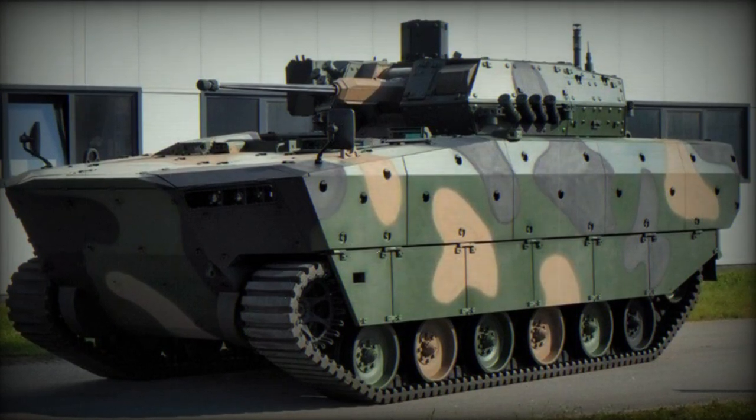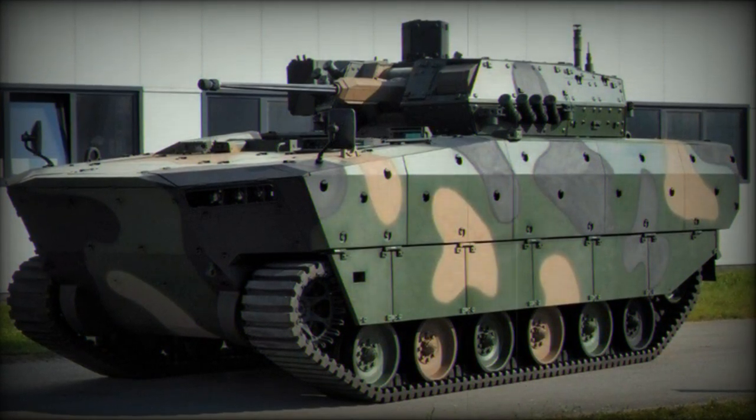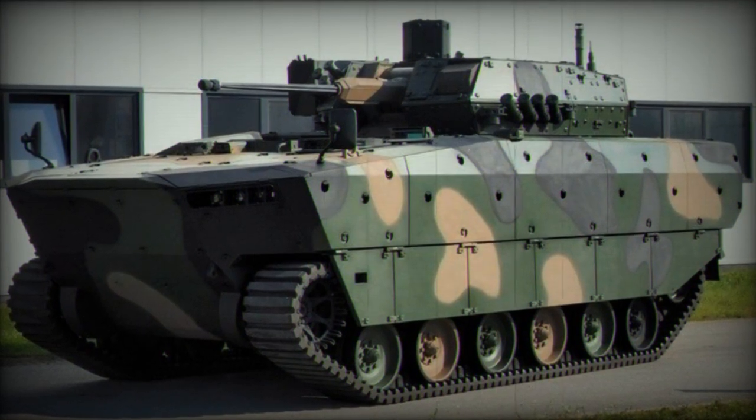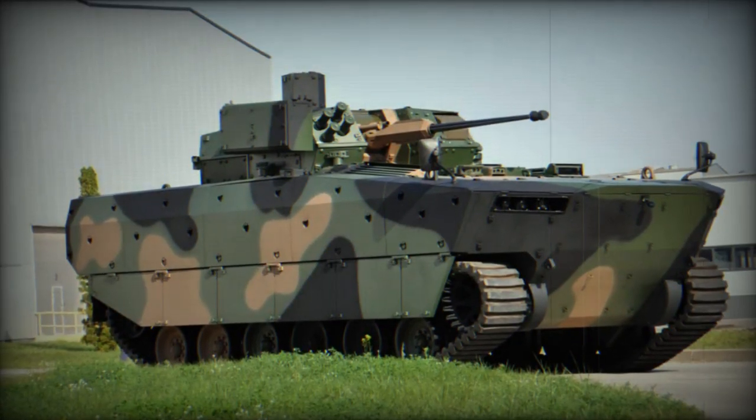The Polish Armament Group, PGZ, is showcasing its new generation of Tracked Armored Infantry Fighting Vehicles, IFVs, the Borsuk, at the MSPO 2023 International Defense Exhibition.